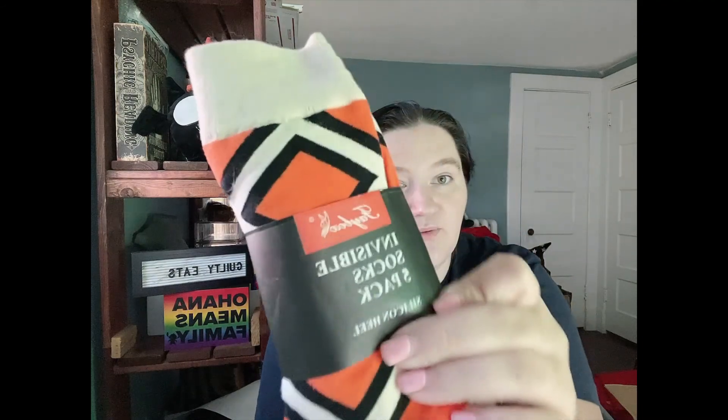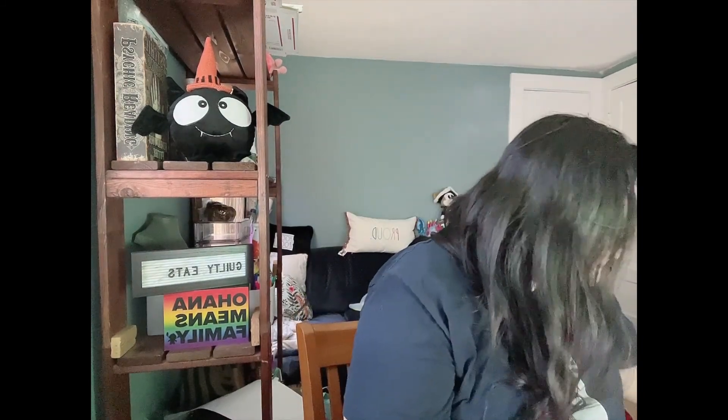We're starting off with socks - these are the Fey Box invisible socks, five pack. They're not invisible. I don't know why they're called invisible. It says it's a five pack but I only see two socks here. Maybe the other socks are invisible because it's not like there are a ton missing from here either. I'm very confused - all right, so it's a two pack of socks.